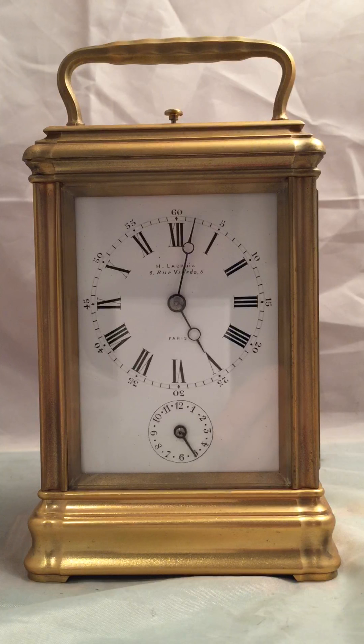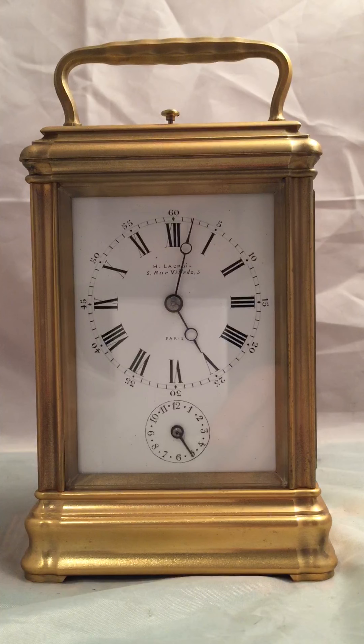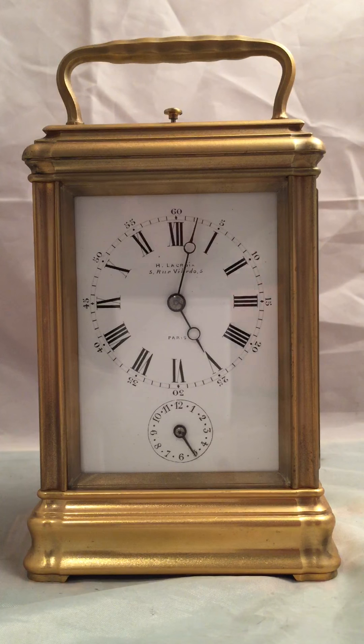I hope you've enjoyed watching this video on this wonderful Grand Sonnery. It's been a pleasure to work on — clocks by Droco always are because of that extra quality that you get. Please subscribe, please don't hesitate to contact me, and I hope you've enjoyed watching this video. Bye for now.